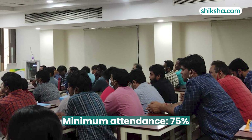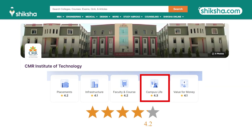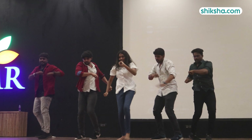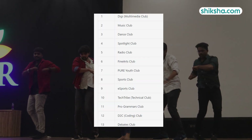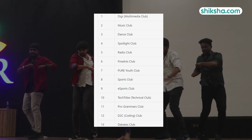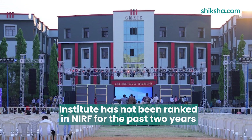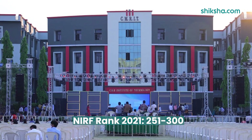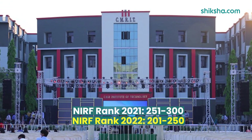Moving on to campus life with a 4.3-star rating. While college fests are limited, there is high engagement in various activities through 10-plus student-run clubs and societies, adding colour to the non-academic campus life. Though the institute has not been ranked in NIRF for the past two years, it was in the 251-300 band in 2021 and improved to the 201-250 band in 2022.